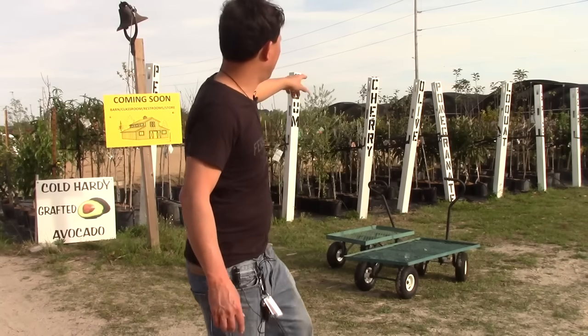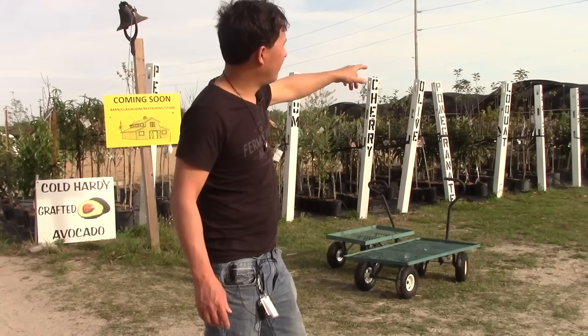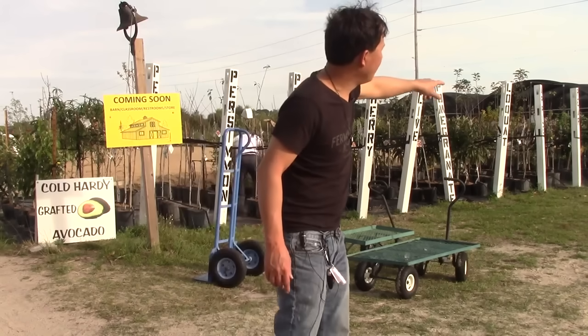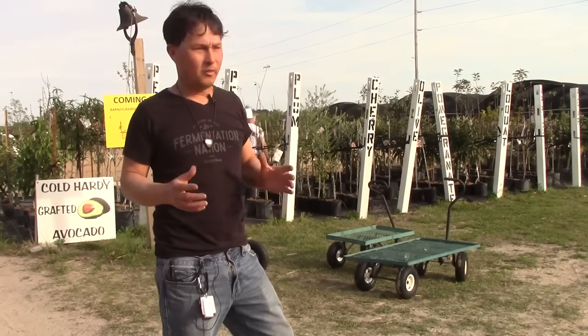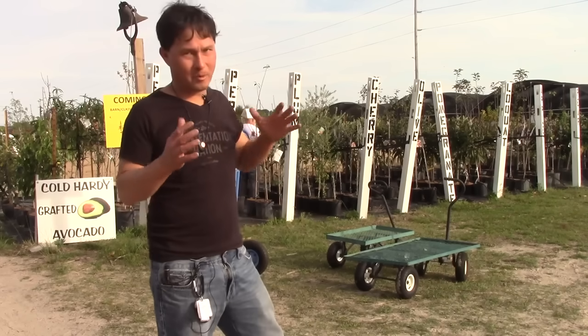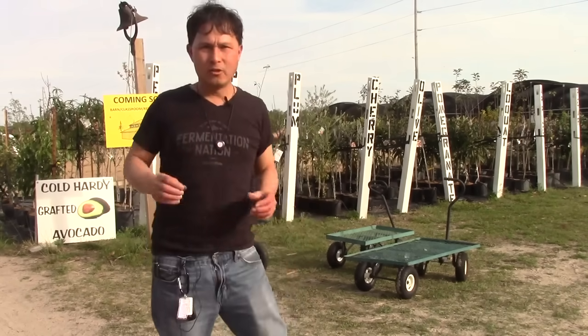They have persimmons, plums, cherries, olive, pomegranates, loquats, nectarines, peaches, figs — a lot of olives, citrus, lemons, avocados, all these kinds of things. What they're showing in the front is only a portion of their inventory. Actually most of it is in the greenhouses in the back. So if you guys come here, don't just look at the front and leave.